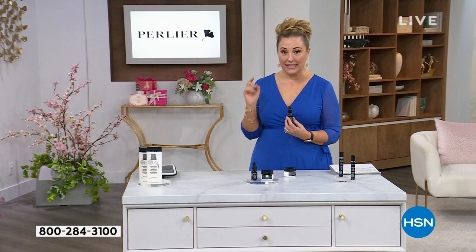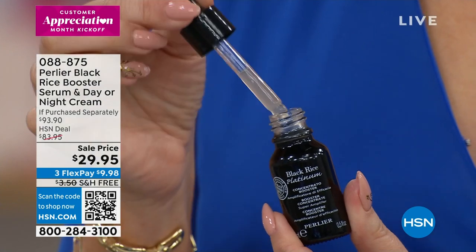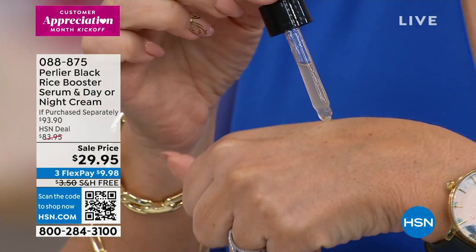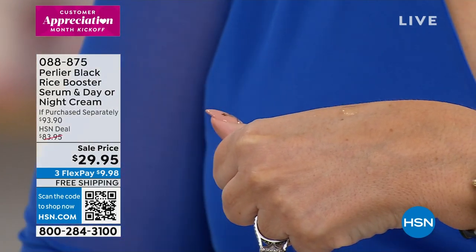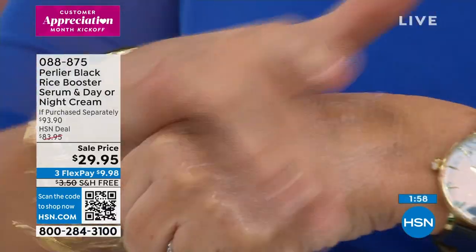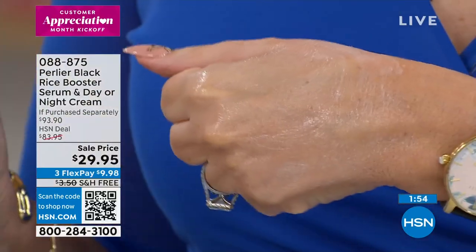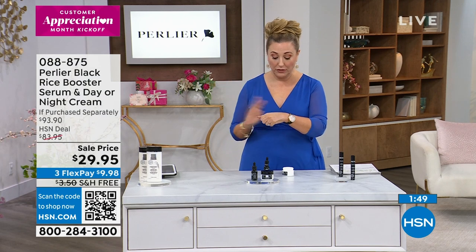$93.90 value. What you're going to do is take a little bit of whatever cream, then take the booster with the glass dropper and cocktail them together. That's what you put on your face at night. You can generously rub it in, and in the morning after a couple of weeks, you'll see results like the before and after pictures. You can put it on right around where the wrinkles are, but I put it all over because this is also going to affect the texture.